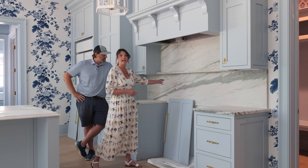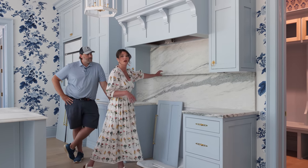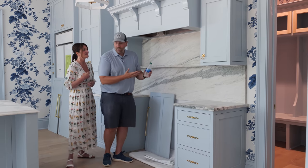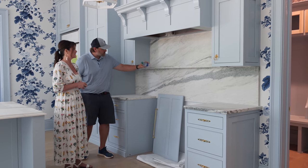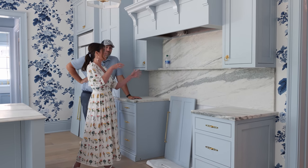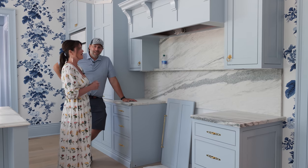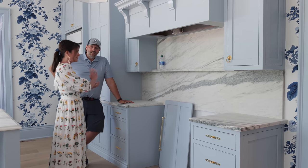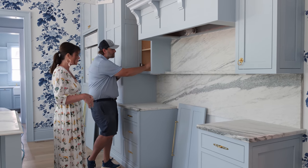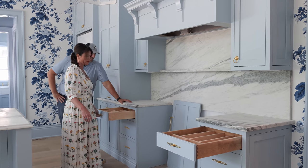We did a marble backsplash again, which we currently have at our Edgewood home and both love. This time we decided to add a little marble shelf above the stove — the idea is to house the big pepper grinder, salt, and a couple of olive oils for easy access while cooking. I'm now on the hunt for pretty bottles since they'll be on display. We went with a honed marble this time, which is easy to clean.